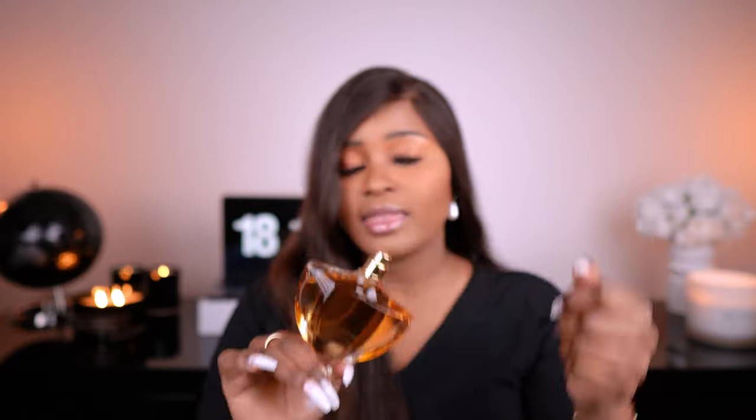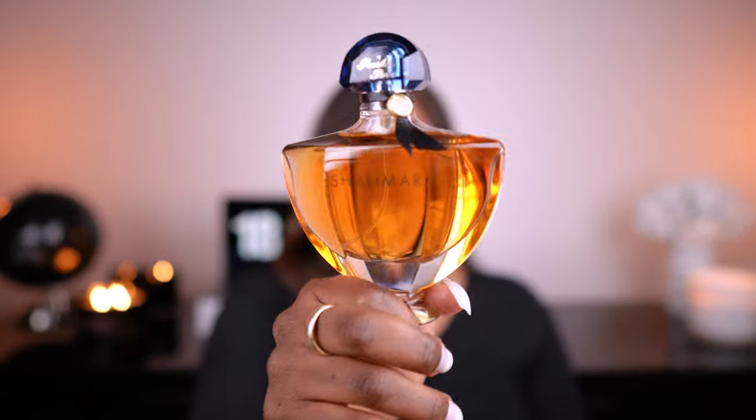It can be a signature scent for a classy woman. I'm in my 20s but I still love this — I would say it would be a signature scent for a woman in her 30s, 40s, 50s onwards; it'll be a perfect signature scent because it's such a classic vintage smell. The people that would most appreciate it are of a young mature age. But as I mentioned, I'm in my 20s and I love it, so it depends on the person.